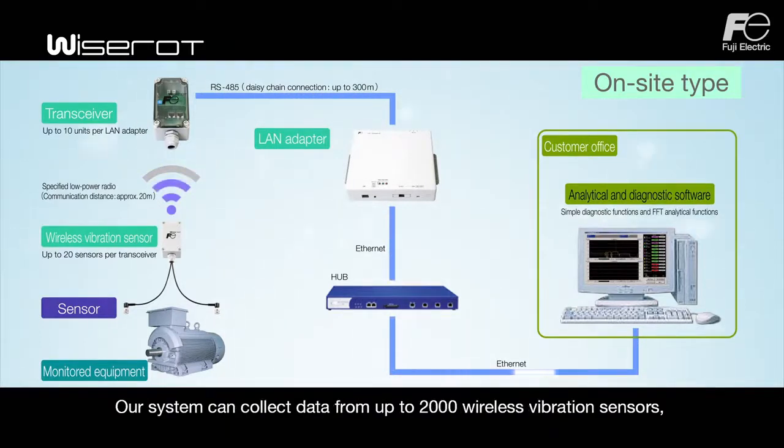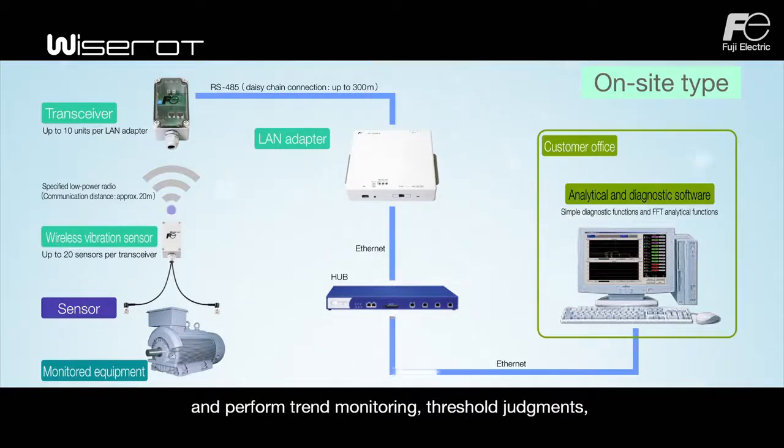Our system can collect data from up to 2,000 wireless vibration sensors and perform trend monitoring, threshold judgments, and frequency analysis on the collected data.